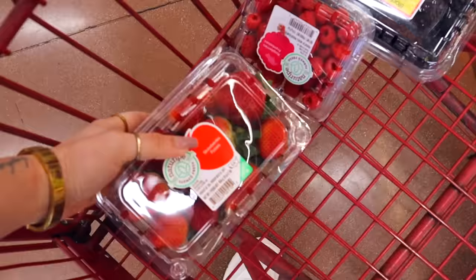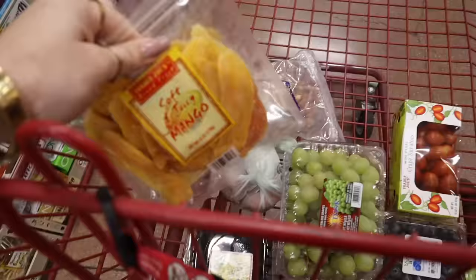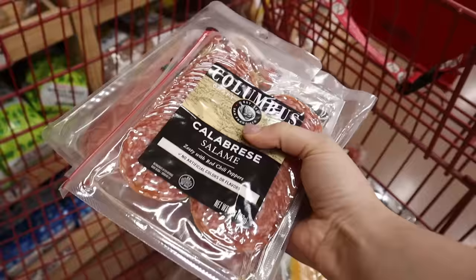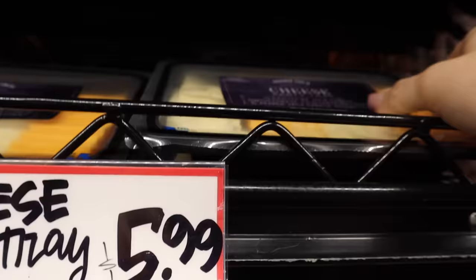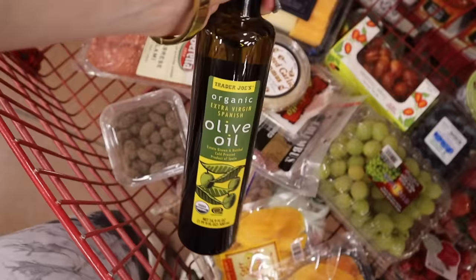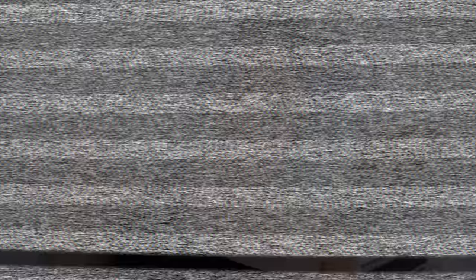We love a little Trader Joe's haul. Out of the car and into the basket. Holy cheese heaven. Oh my God. I'm just getting this because cheese scares me. These are so pretty — look at all the flowers.